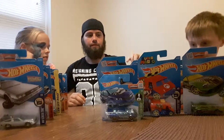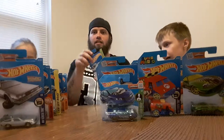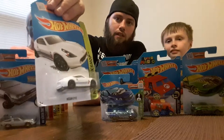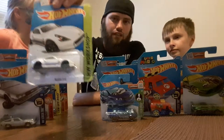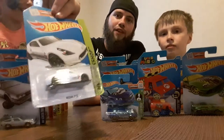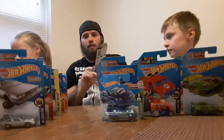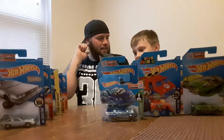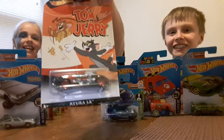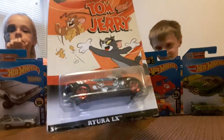This one is really cool — it's the Nissan 370Z. I have that car and apparently my nephew has it as well. He's got at least 300 Hot Wheels — I'm actually quite jealous because I've only got about 70. There's the 370Z, pretty slick looking ride. This next one was a Walmart exclusive — it's the Ryura LX from the cartoon Tom and Jerry. Pretty slick looking car, sorry about the glare on the blister.